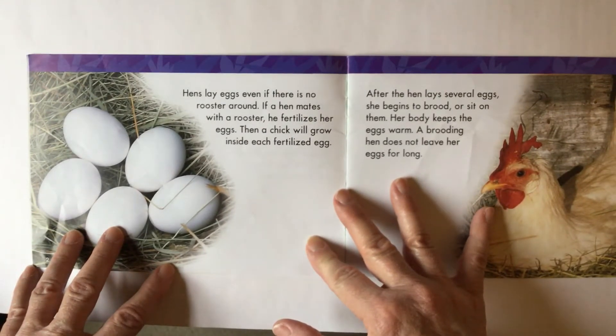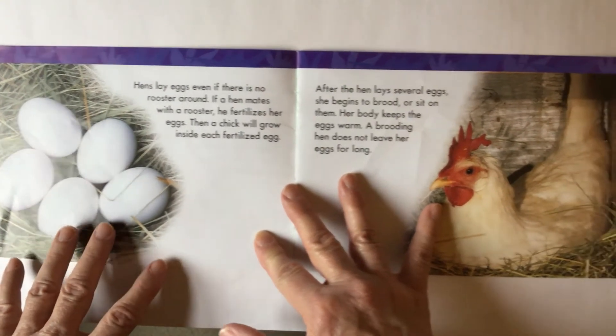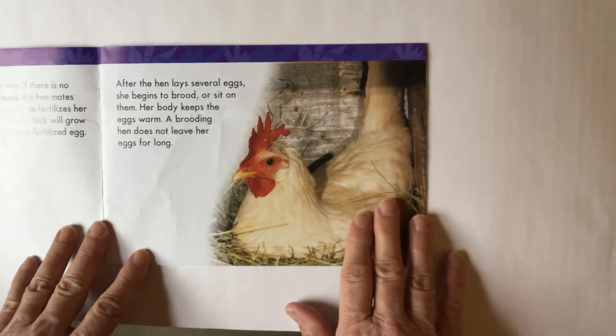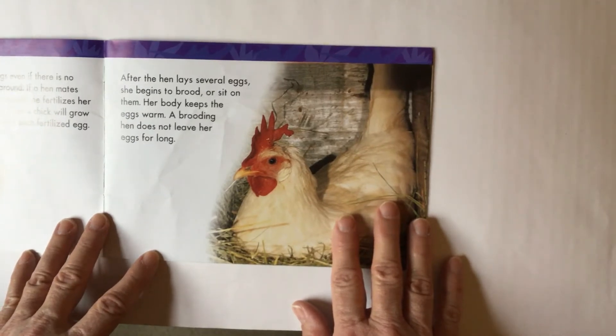Hens lay eggs even if there is no rooster around. Then a chick will grow inside each fertilized egg. So remember, the eggs have to be fertilized in order for chicks to grow. After the hen lays several eggs, she begins to brood.